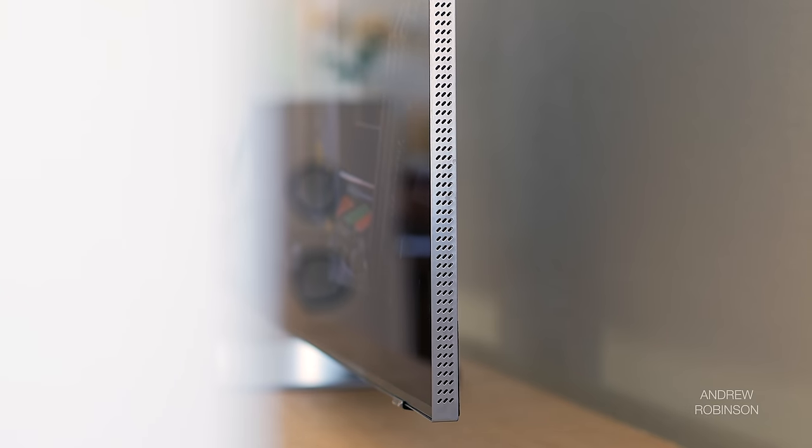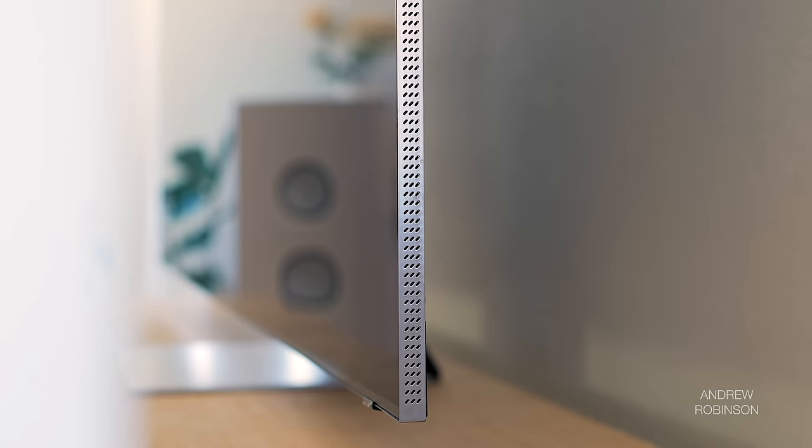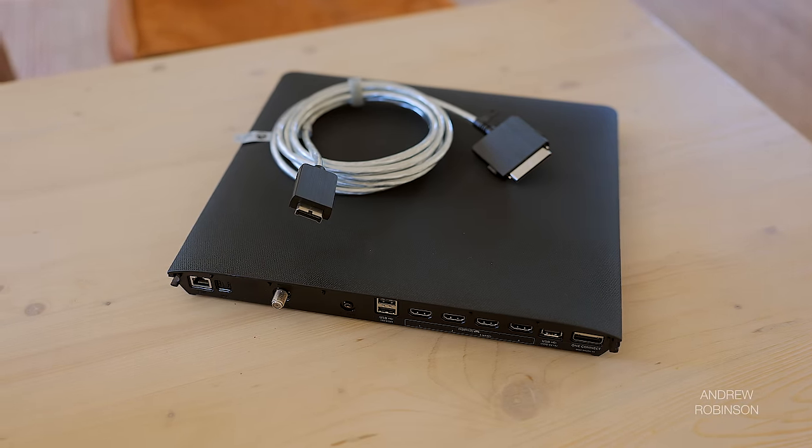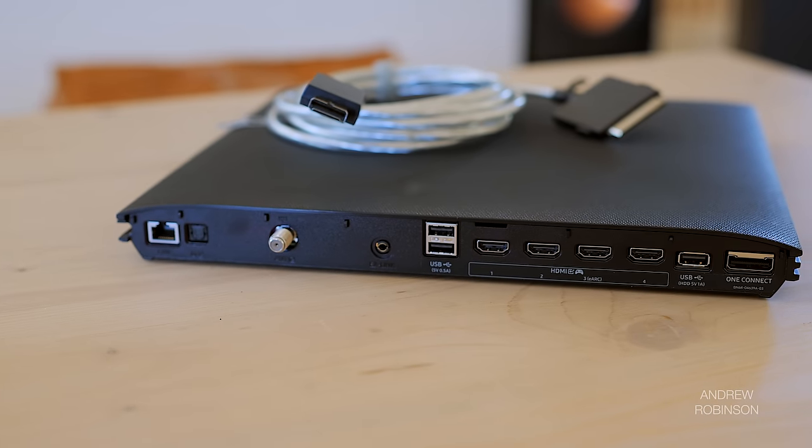The Samsung is a slim display — maybe not OLED-level slender, but for a TV utilizing LED backlighting, albeit mini-LED, it's narrow. It manages this by having all of its inputs and outputs, processors, and power supplies located in a detachable box that Samsung calls the One Connect box. If you opt to mount this TV on the wall, know that the Samsung cable is very fragile and may require professional assistance to run it through a wall safely.